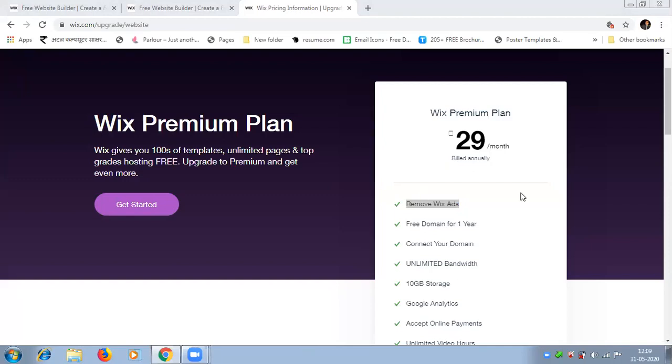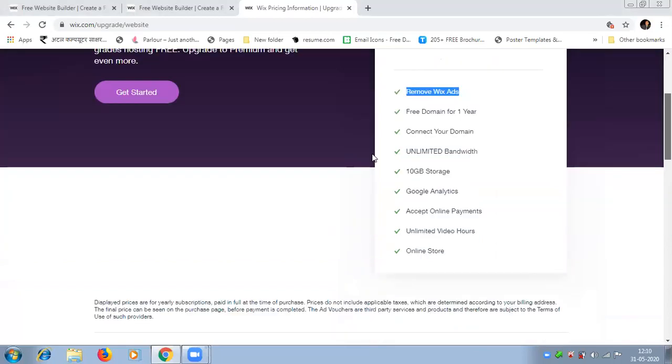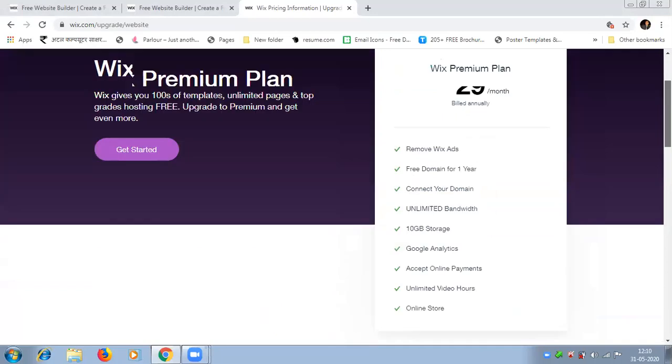In this premium plan, what you will get: removal of Wix ads, a free domain for one year, the ability to connect your own domain, unlimited bandwidth, 10 GB storage with file uploads up to that limit, Google Analytics integration, the ability to accept payments online, unlimited video hours, and an online store — all for 29 rupees per month.